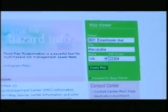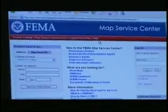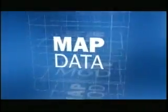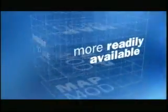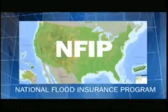Up-to-date information about flood hazards is the first step in preventing and reducing losses. MapMod provides stakeholders and communities with maps and data that are more reliable, easier to use and maintain, and more readily available. This updated information is also an important planning tool for the more than 20,000 communities that participate in the National Flood Insurance Program.